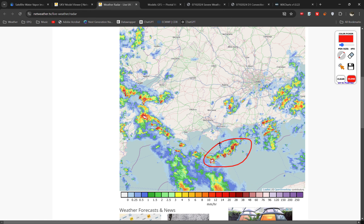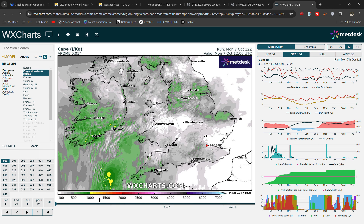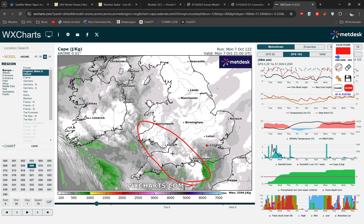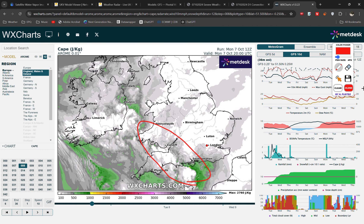We've got those specks of brighter colours you can see across the southwest and in the channel. That's due to the fact we have instability — it's not a lot and it's quite patchy, but the Arome model indicates a few hundred joules per kilogram of CAPE ahead of this upper-level trough.